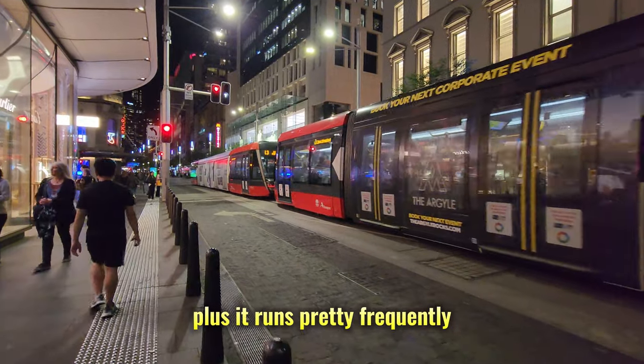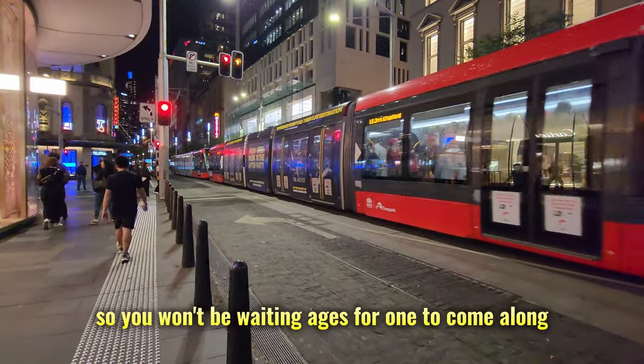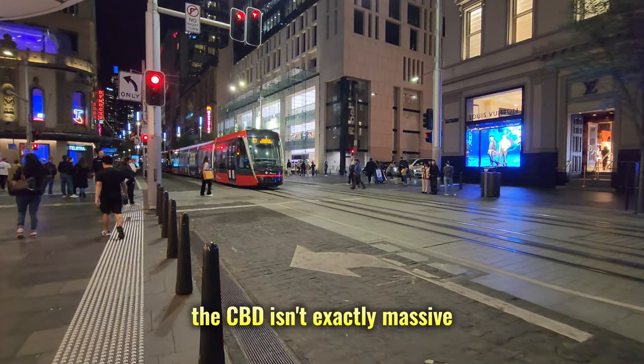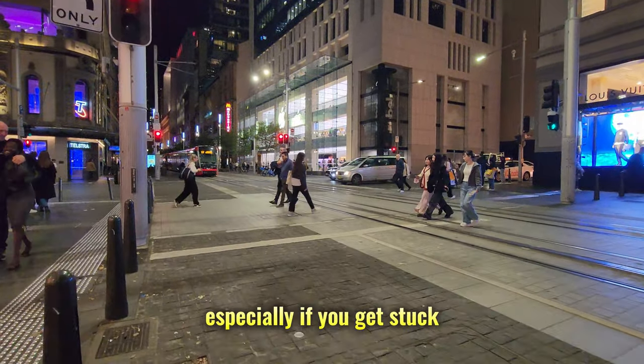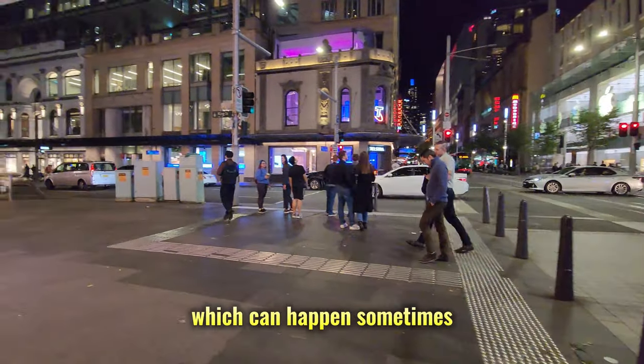It runs pretty frequently, so you won't be waiting ages for one to come along. Here's the thing, though — the CBD isn't exactly massive, so sometimes it might be quicker to just walk. Especially if you get stuck waiting at a light rail stop, which can happen sometimes.